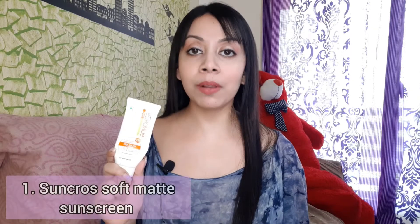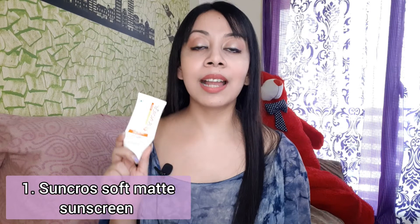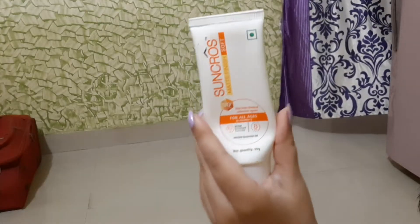This is a mineral sunscreen containing only one mineral filter — micronized zinc oxide — providing an SPF of 50 plus and PA+++ protection. Zinc oxide is great for sensitive skin and provides protection for both UVA and UVB radiation, so no issues there. It comes from one of the leading pharma companies in India with their own R&D department, so I trust it delivers the labeled SPF protection. It claims to give a matte finish, so it must be good for oily skin, right?